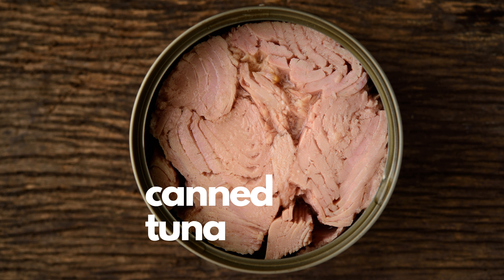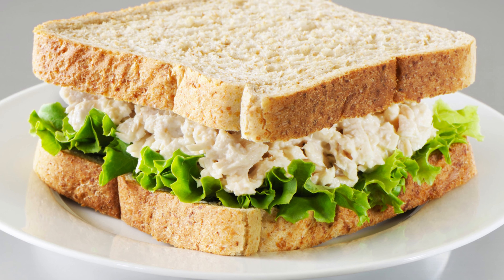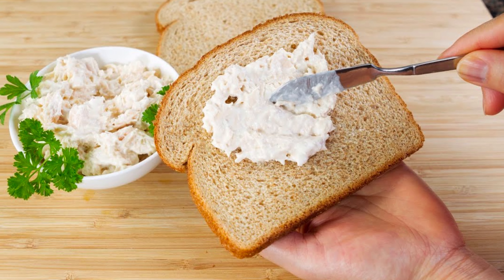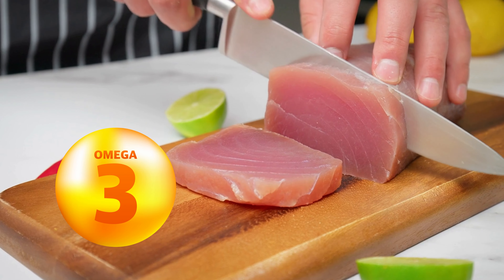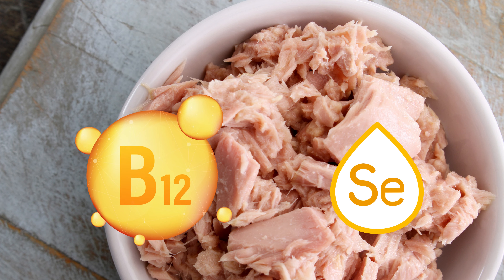Next is canned tuna. This stuff was a lifesaver for me in college. It has about 25 grams of protein per can and only costs 75 cents. It may not be the most luxurious food, but it's hard to beat 25 grams of protein for just 75 cents. It's also quite easy to prepare as you don't have to cook anything. Try making a quick tuna sandwich — I actually think they're pretty good. Tuna is high in omega-3 fatty acids which benefit brain and heart health.